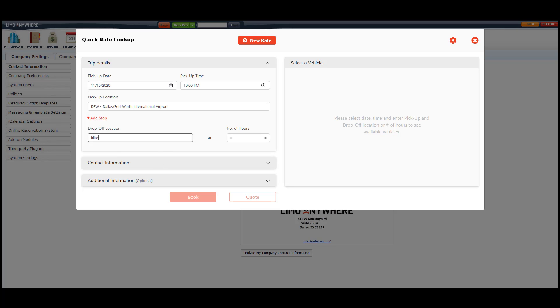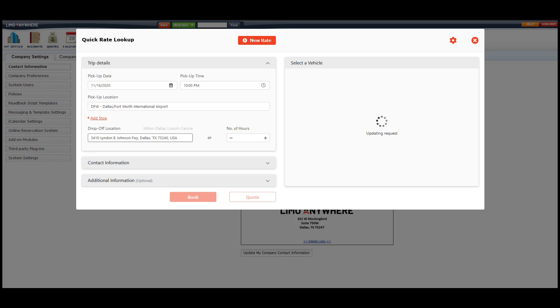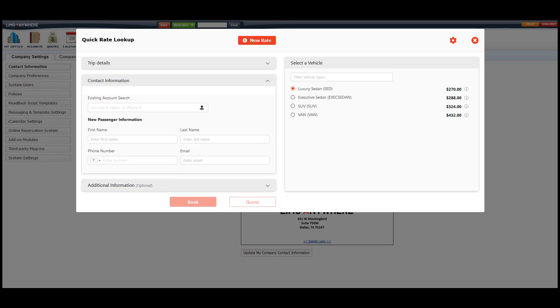I would enter in the pickup date and time, routing information, and number of hours if it's an hourly ride. To the right, the system will populate the generic pricing. I'll select the vehicle my client needs and move on to adding the passenger information or the account.